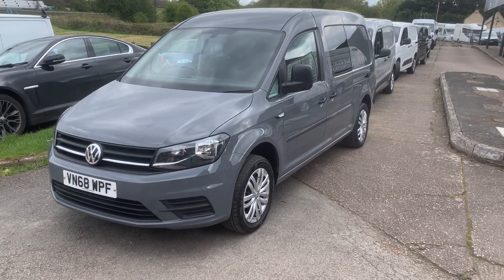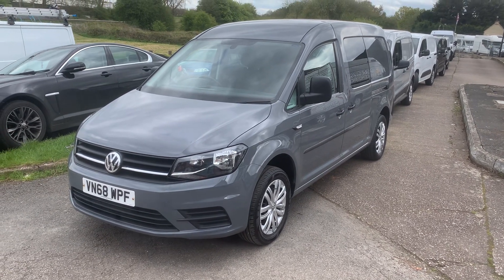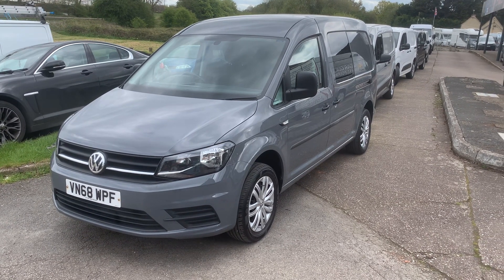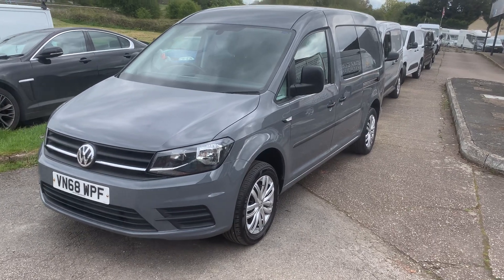Hi there, we're just doing the walk-around video for the VW Caddy Maxi Kombi. I'll try and point out any blemishes as we go. I'd say generally in very good condition for a 60,000 mile vehicle, but we'll see how we get on.